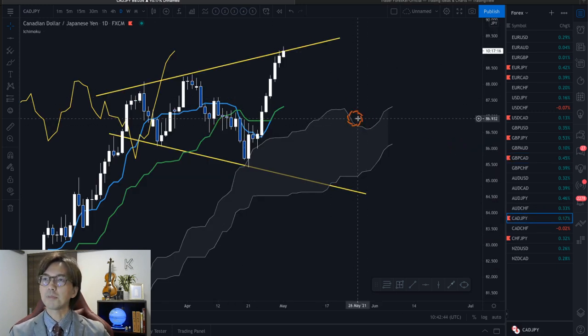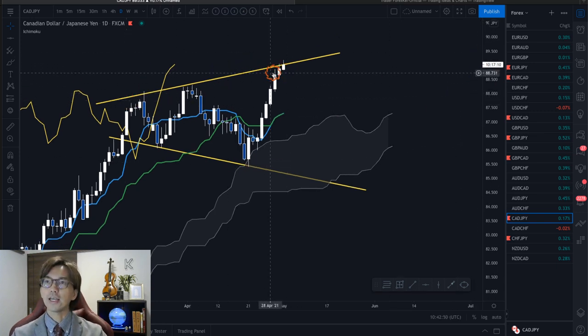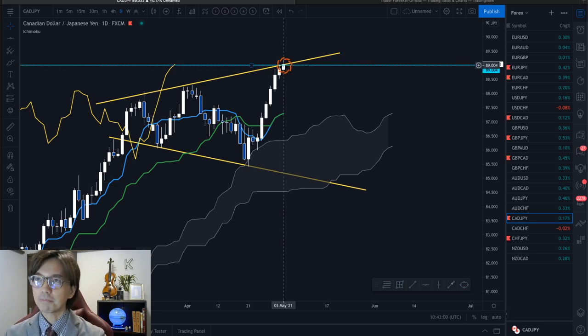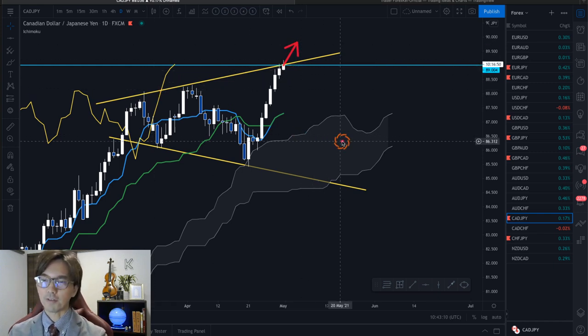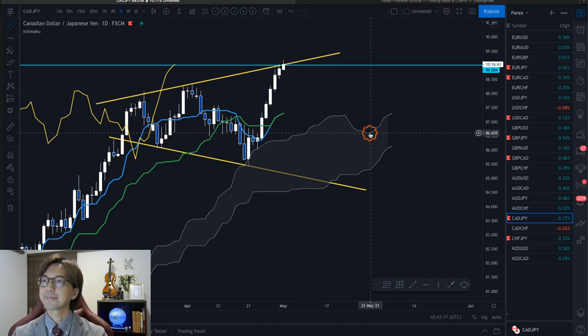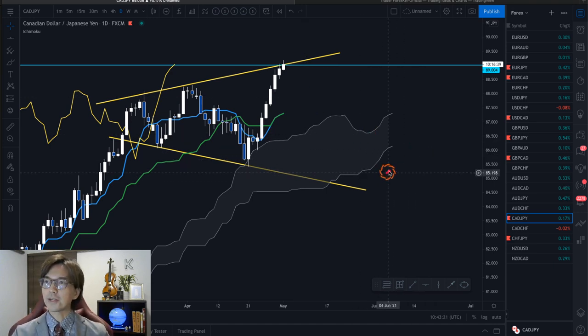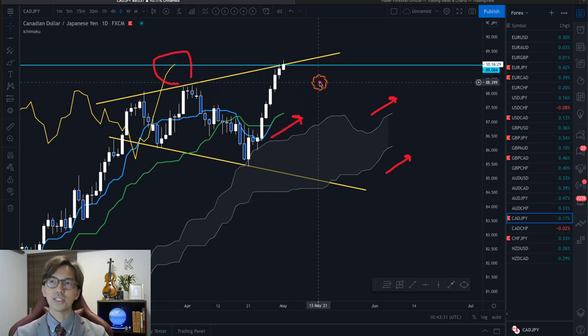CADJPY is also interesting because this is continuously bullish on the daily chart. This is in a Y-Wave structure and the price is touching at the top of the Y-Wave at the 89.00 round number. It might retrace backwards, but once it breaks, it can still go up. So I'm waiting for the Y-Wave breakout and then look for the buy chance afterwards, or simply confirm the uptrend on the mid-timeframes and be in a trade. CADJPY is nice because we have Kumo and Senkospan B and A both up, Kijun-sen and Tenkan-sen overlapping and pointing upwards, and Chikospan above the candles — so this is quite bullish.